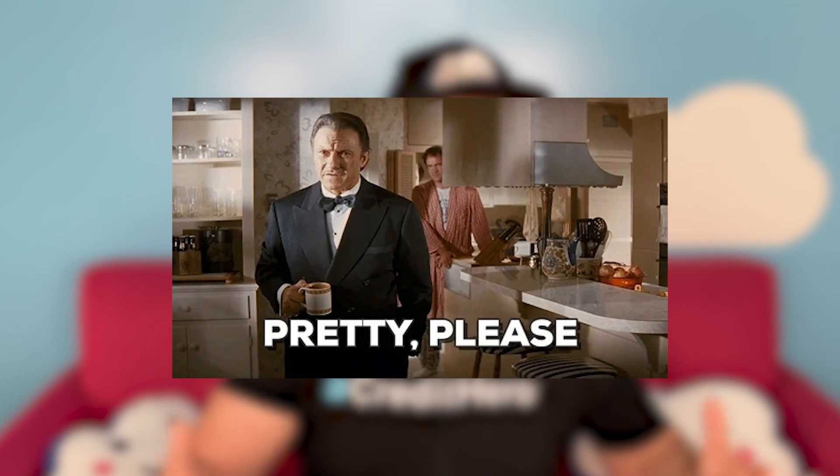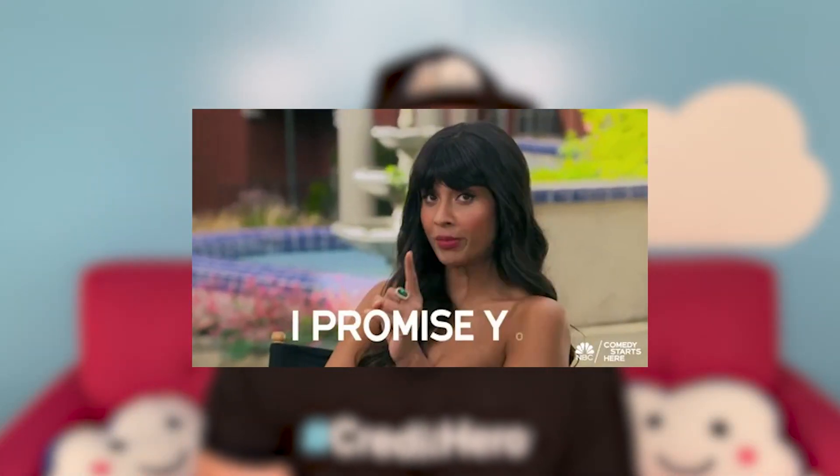Believe it or not, all it takes to remove late payments is a little creativity and empathy and a process called a goodwill deletion. A goodwill deletion is a request — not a demand. It's where you politely ask the creditor to remove one or more late payments by explaining the very good reason why you missed the payment and by promising to make payments on time in the future. Goodwill deletions only work on open accounts that are current — meaning there is no past due amount.